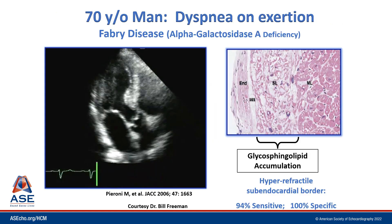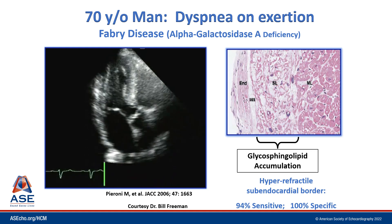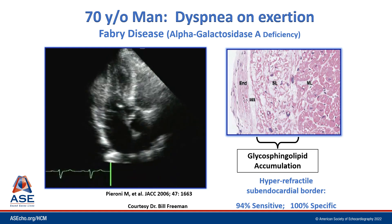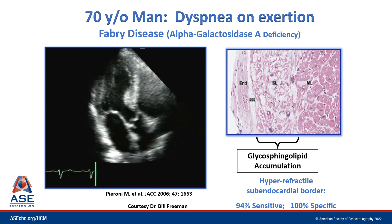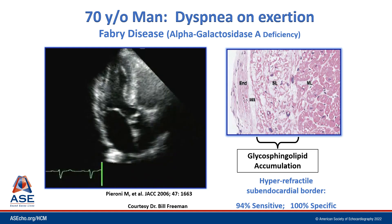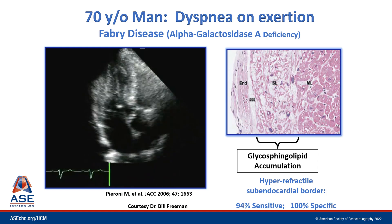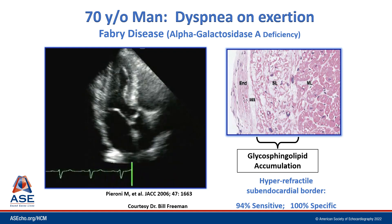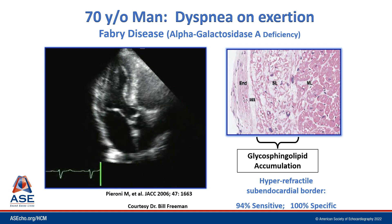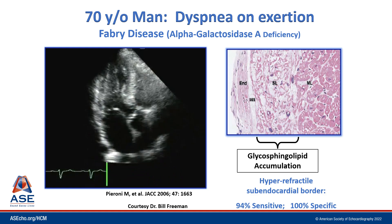I wanted to share this image courtesy of Dr. Freeman, of a man who also had Fabry disease, which points out an interesting echocardiographic finding. In this apical 3-chamber view, particularly along the anteroseptal segment, you can see a very hyperrefractile subendocardial border — it looks very white. This is because glycosphingolipid accumulation tends to be along the subendocardial border. Although not always present, when you identify this, it has reasonable test characteristics to suggest Fabry disease.